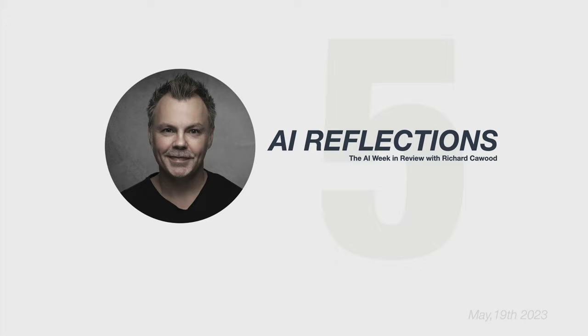Welcome back. Today we've got a quick-fire roundup of some great AI tools that might have slipped under your radar these past few months. So, buckle up, grab a cuppa, and let's dive right in.